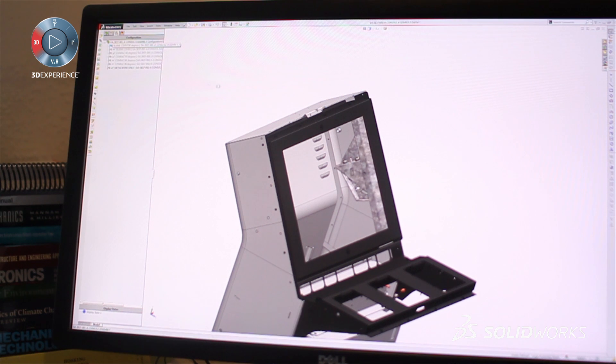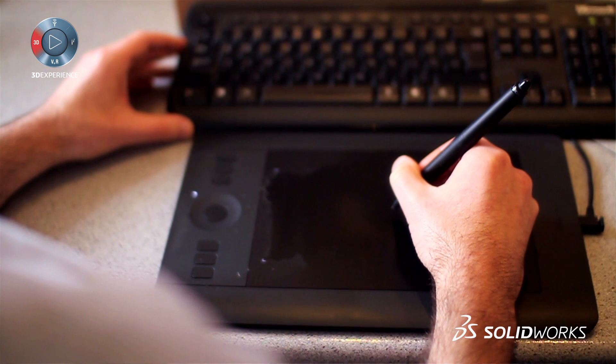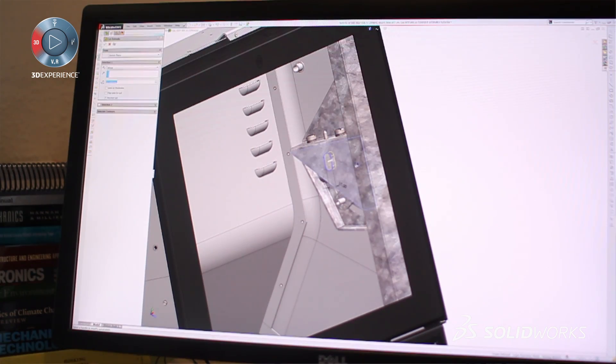The best thing about SOLIDWORKS for me is it works the way I think. I don't need to sit down and plan how I'm going to make a model to fit the design — I can sit down, think about the design, and create the model as I go.